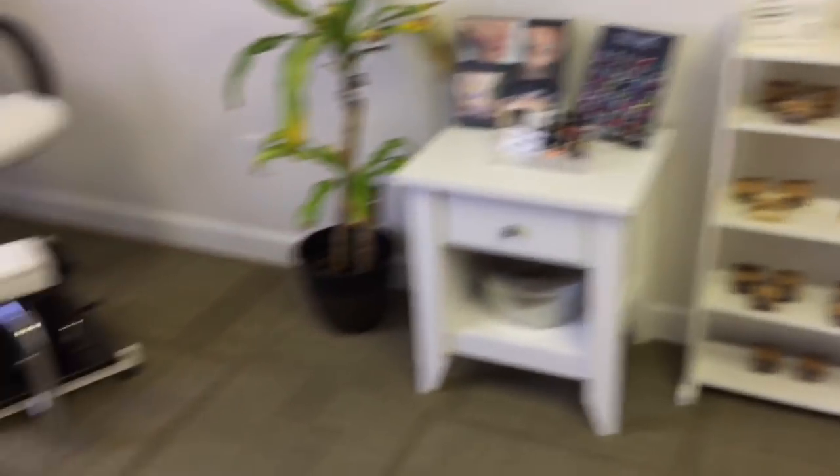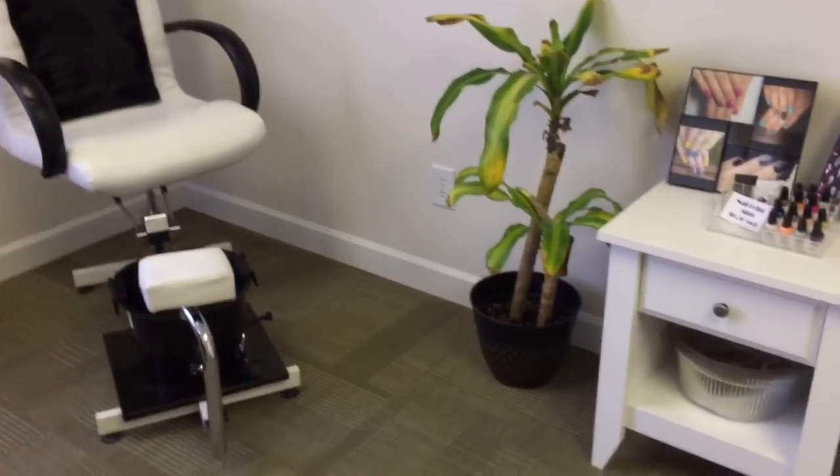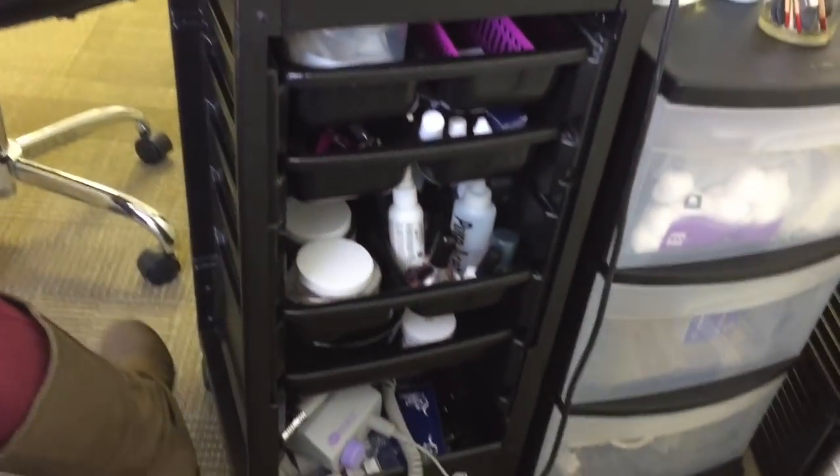I really like that this wall is to my right because whenever I'm doing a service I can put all of my products and implements right here and just grab for them whenever I'm actually doing a client. I also realize I forgot to show you guys what the other side of the nail table looks like.